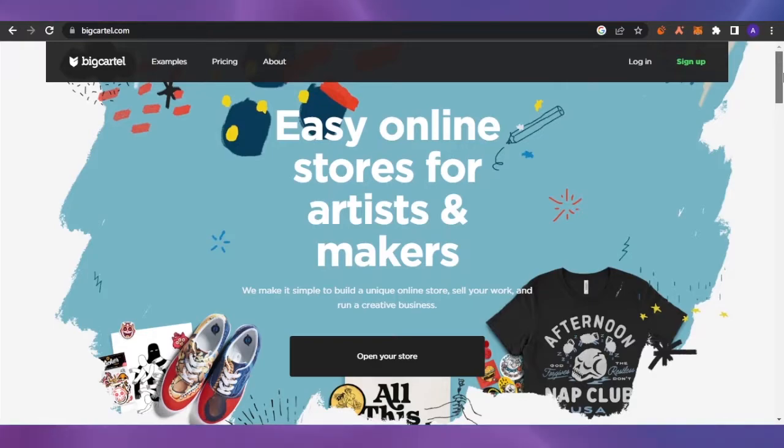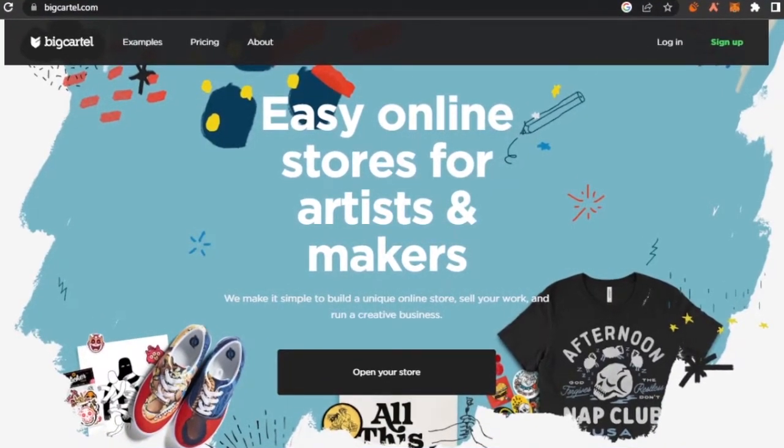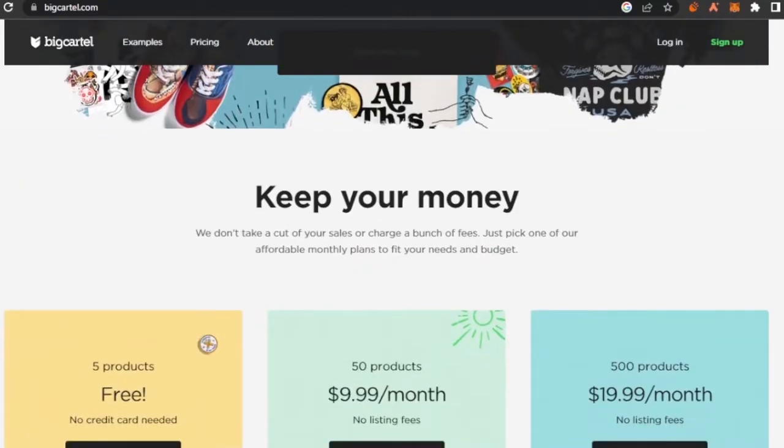I have opened bigcartel.com on my web browser. It is a platform which allows you to create an easy store where you can sell your products online. It is for artists and makers — you can sell anything. They make it simple to build a unique online store, sell your work, and run a creative business. They also don't take a cut of your sales or charge a bunch of fees.